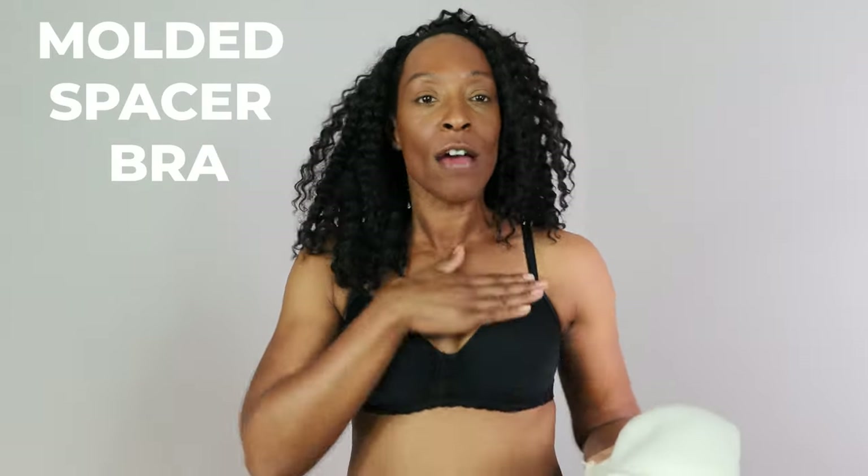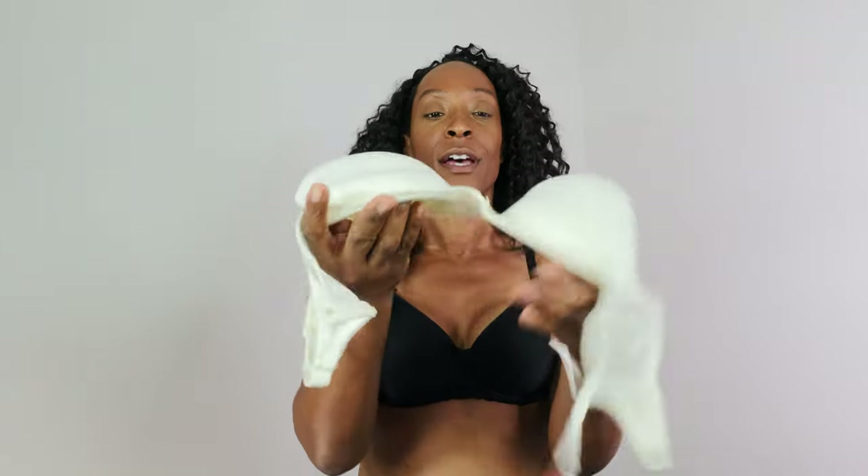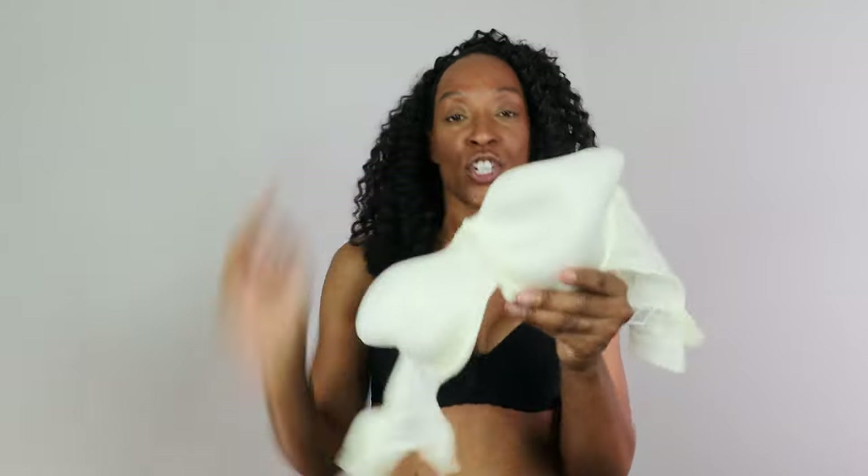If you want a smooth cup bra without lace detailing, the ideal shape for asymmetric is a moulded spacer bra — it gives you a rounded shape. The reason it works is that it molds to you rather than you molding to it, so it contours to your body. If one side is bigger than the other, you won't get gapping or spilling, and it pings back into shape.